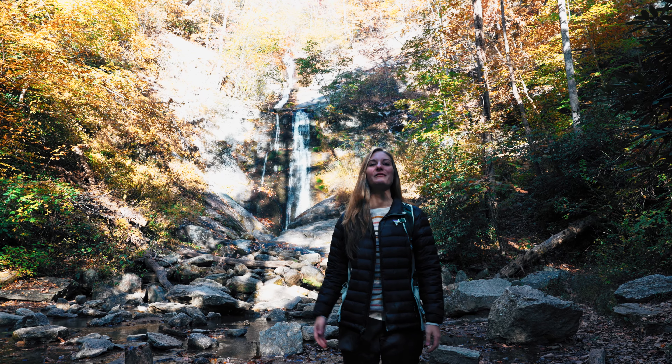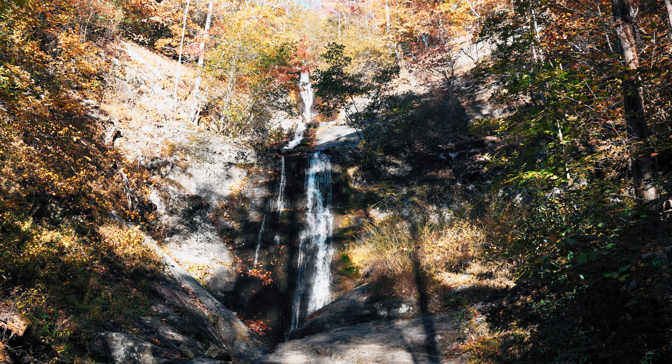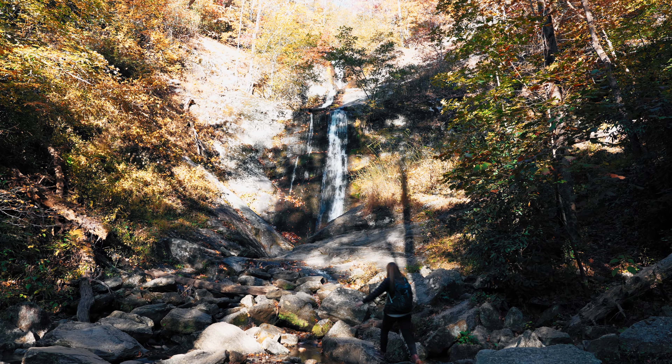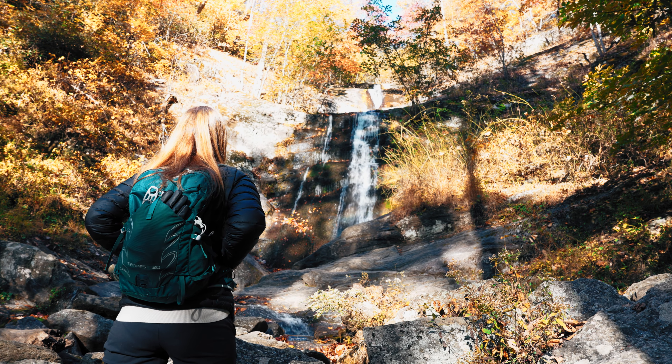Alright guys, so this is Tom's Creek Falls. It's a beautiful multi-tiered cascading 80-foot waterfall. This is a wonderful short hike with a beautiful view. We really enjoyed this hike.